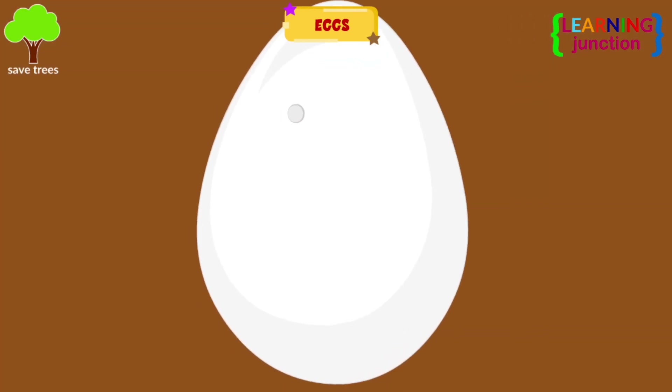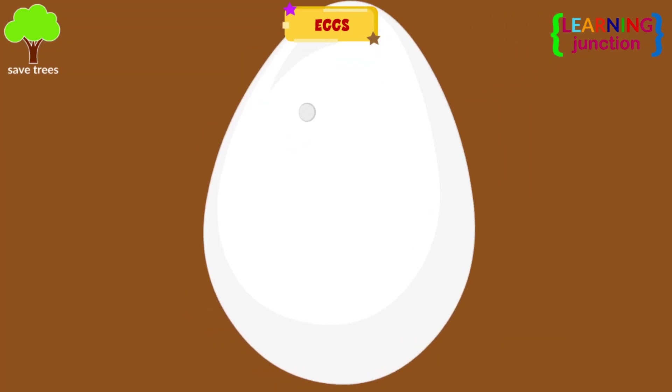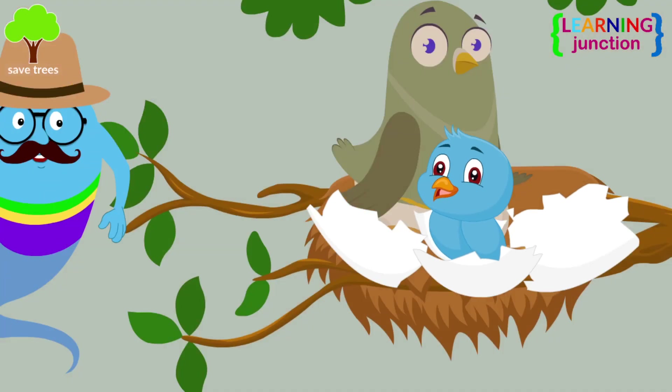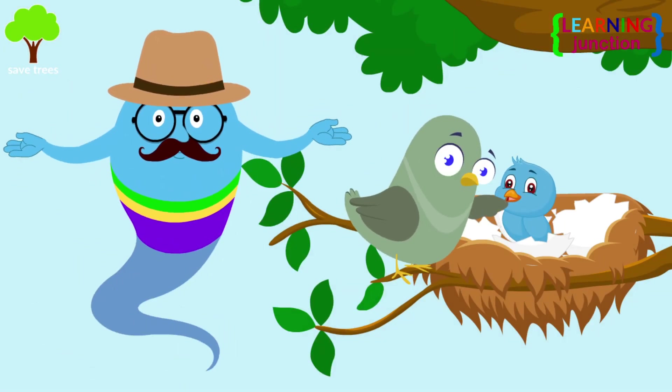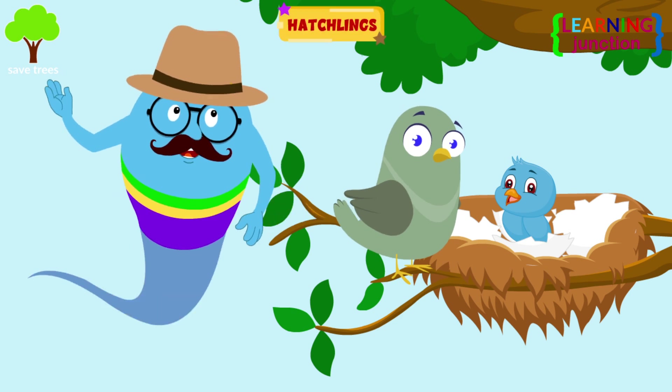Look, there is a tiny hole in the egg and it's shaking! A baby bird is coming out! When the chicks hatch out of their eggs, they are known as hatchlings.